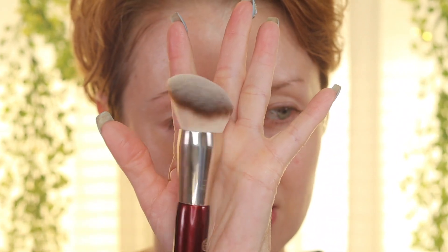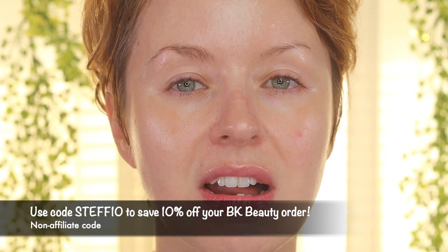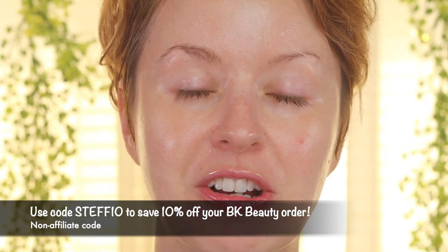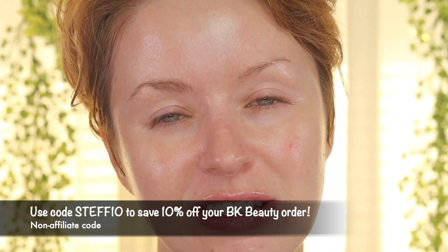All of the BK Beauty brushes have just come back in stock — it's Saturday when I'm filming this and I believe they restocked today. If you're interested, head over to the BK Beauty website. I do have a code — STUFF10 — saves you 10% off your order. It's a non-affiliate code, I make no money off of it. BK Beauty reached out to me and offered a code for my audience, so here it is for you guys to enjoy.